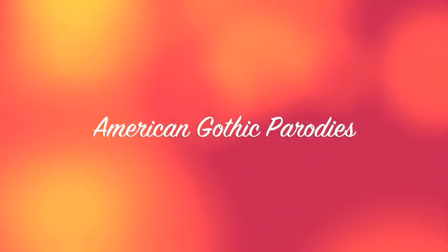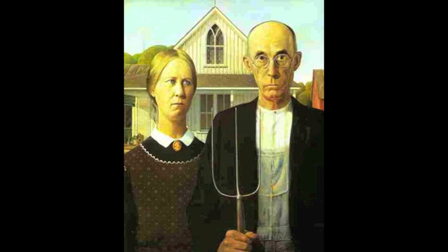American Gothic Parodies. I'm Anna, and I'm Abby, and we are here today to discuss the painting American Gothic. No, no, no — we will truly be talking about the parodies of this painting, because that's way more fun than that.